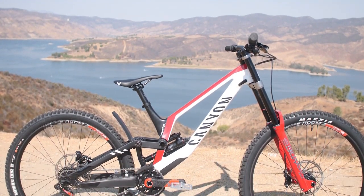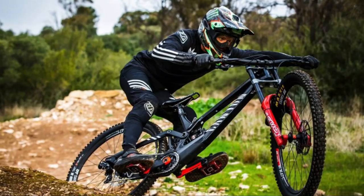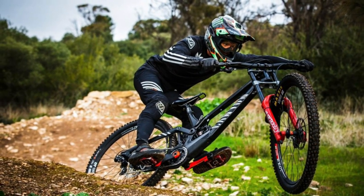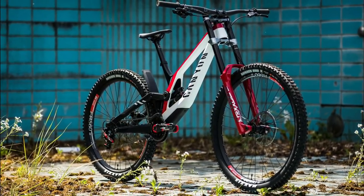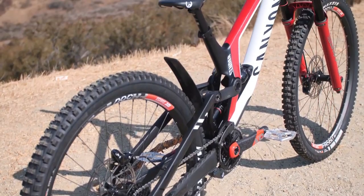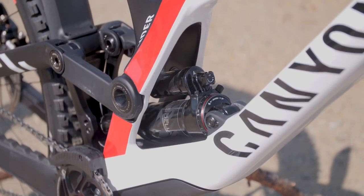Regarding the price, you can get your hands on the different versions of the new Sender CFR starting at about 5,799 euros. You can buy the bike directly from the Canyon website, and to your pleasant surprise the all-black Sender CFR is also available in other colors such as white and red. With its silent runs, superb protection, rattle-free cable routing, and smart placement, it will be quite a ride on this beauty.